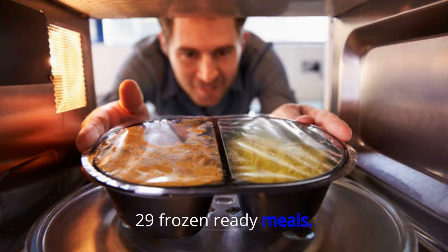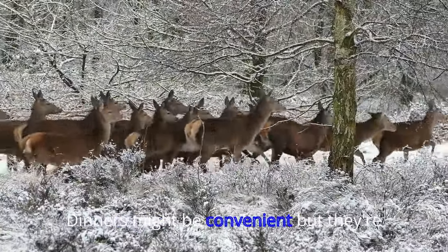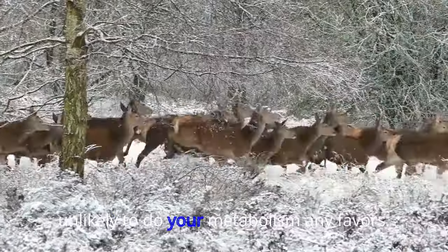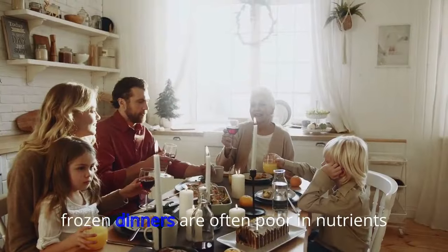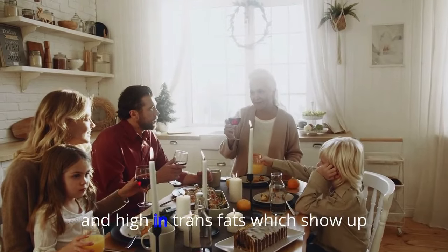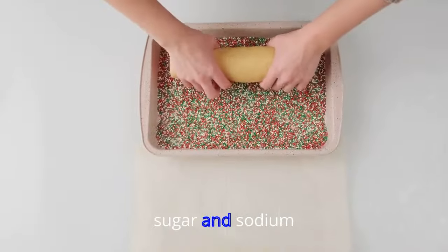29. Frozen Ready Meals. Those pre-prepared TV dinners might be convenient, but they're unlikely to do your metabolism any favors. Check the ingredients — frozen dinners are often poor in nutrients and high in trans fats, which show up as hydrogenated oils, sugar, and sodium.